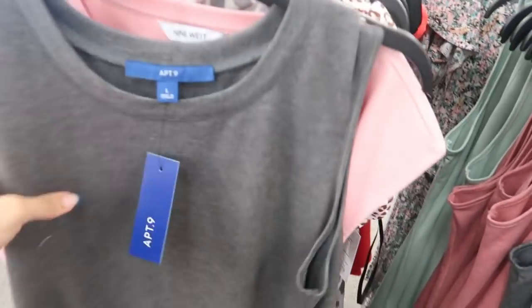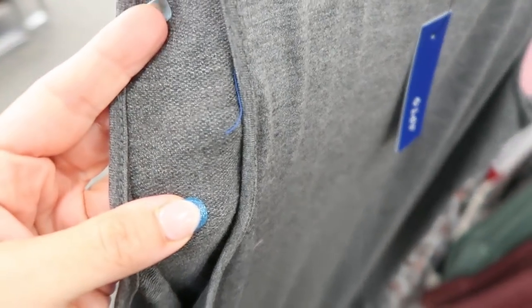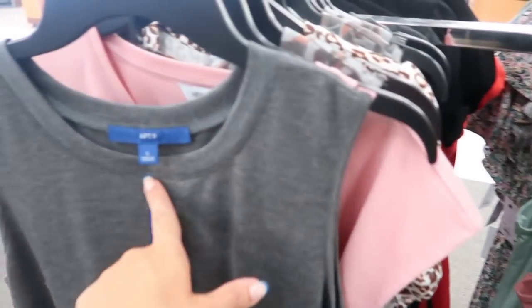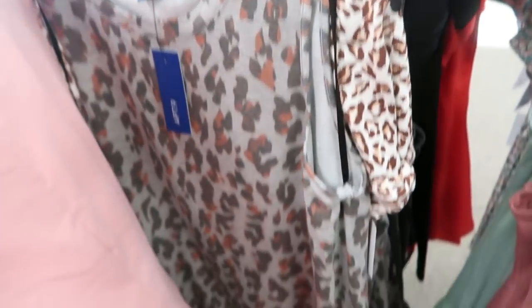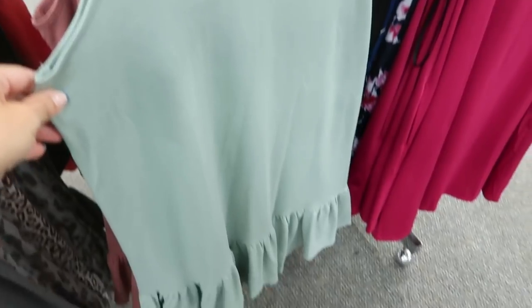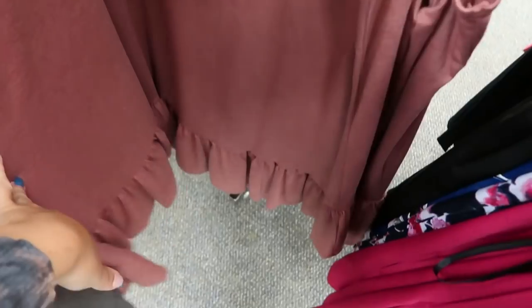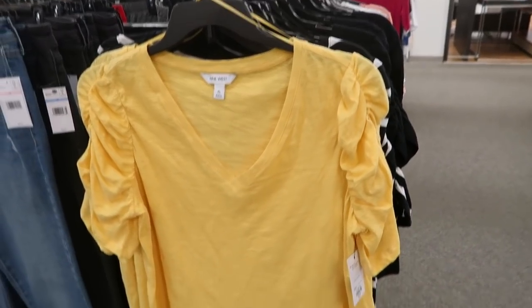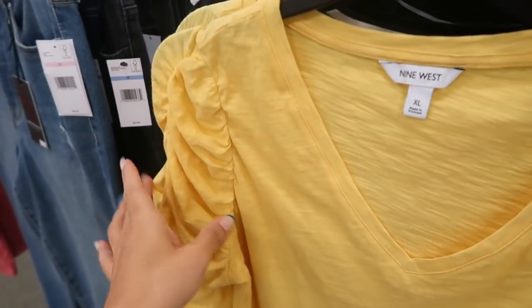Apartment Nine has sleeveless tiered dresses in a terry sweatshirt-type material that's really stretchy. There's a tier at the bottom and a crew neckline. They come in gray, gray leopard, olive, and burgundy red.